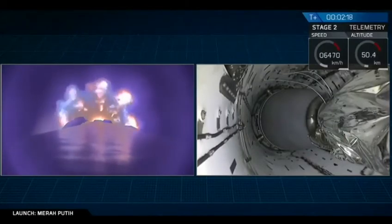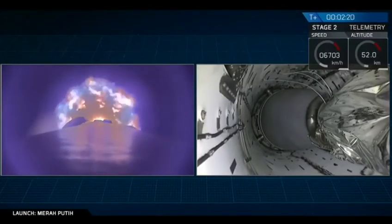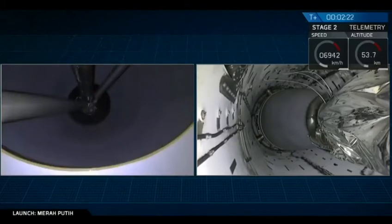We hear that MVAC chill is looking good. That's where we bleed a little bit of that super cold liquid oxygen into the engine.